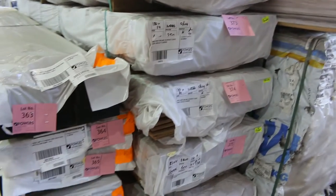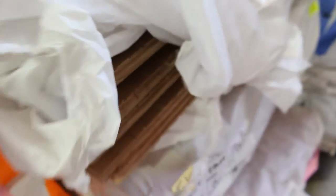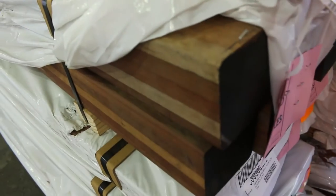We've got some spotted gum beams — some 240 by 65, some 100 by 100 posts there as well. We've got a bit of flooring: some cover-grade flooring, 180 by 14, New England Black Butt. Nice big stuff there — 3 or 4 packs of that. Quite a few packs of posts, some really small packs and some a little bit larger. Some really, really nice-looking timber, the old spotted gum.